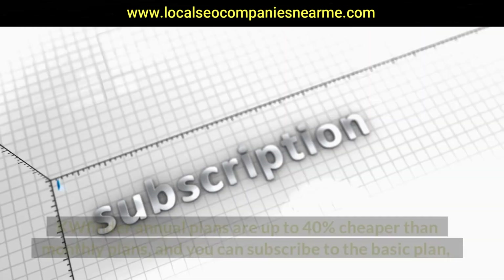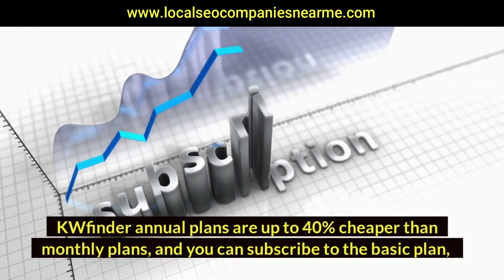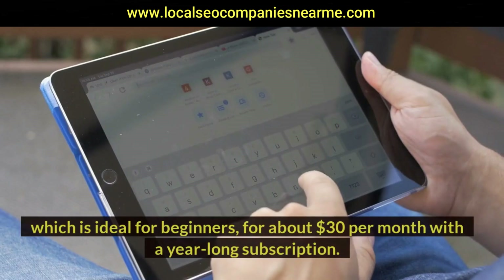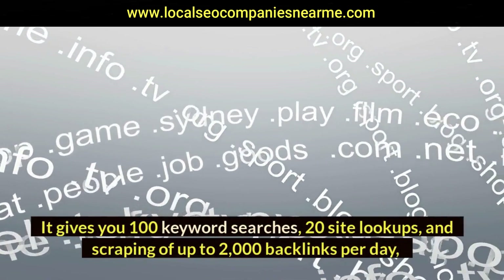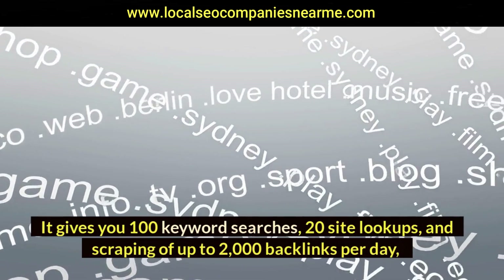KWFinder annual plans are up to 40 percent cheaper than monthly plans. You can subscribe to the basic plan, which is ideal for beginners, for about $30 per month with a year-long subscription. It gives you 100 keyword searches, 20 site lookups, and scraping of up to 2,000 backlinks per day.